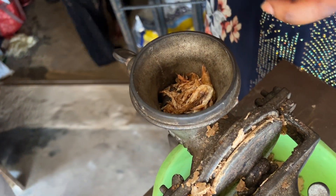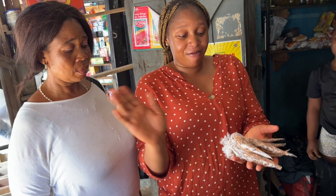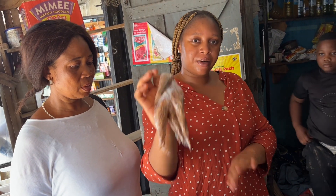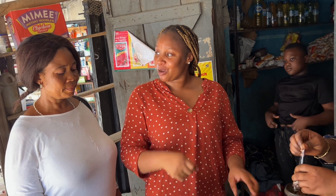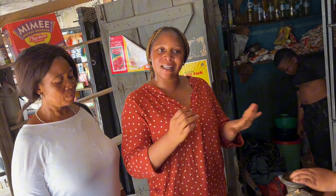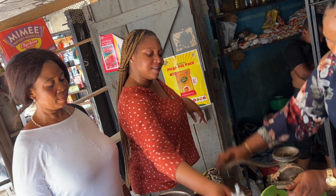This crayfish we are going to blend because of time. So we have already blended three things; we want to blend the Ope and then the crayfish. When you are blending the Ope, because it usually sticks to the engine — the manual grinder — you have to use crayfish so that everything will come out. You don't want anything to be left in the engine, that's why we are adding this.